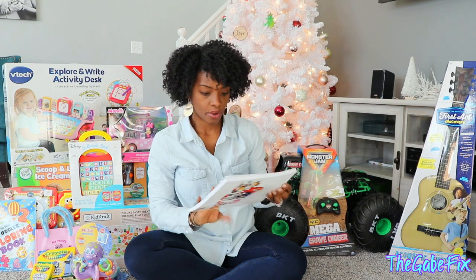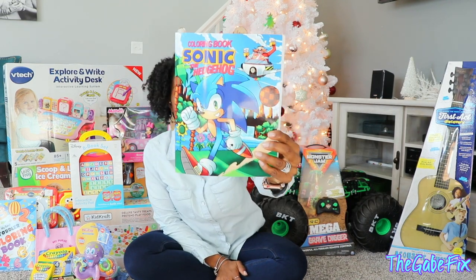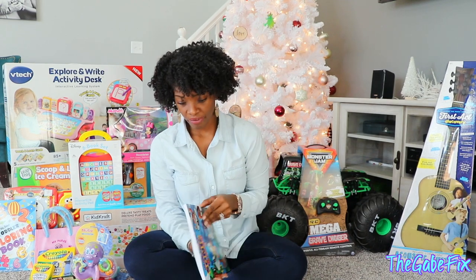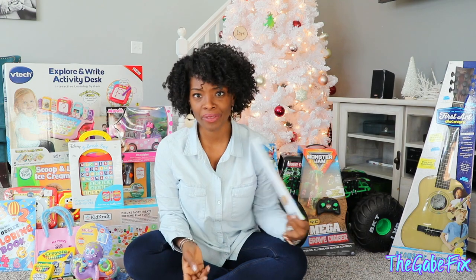We got him a Sonic coloring book because he's really been into coloring with his baby sister lately. We figured that's something they could do together, so why not get a Sonic one? I found that on Amazon.